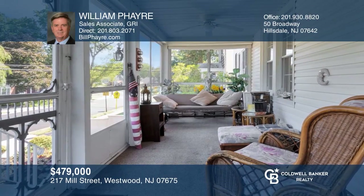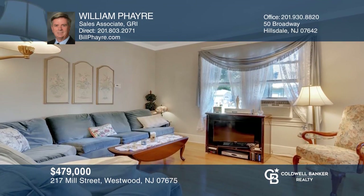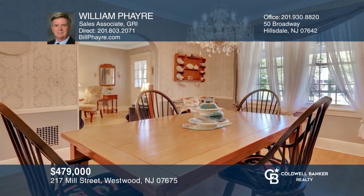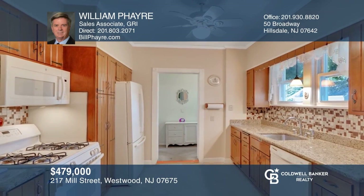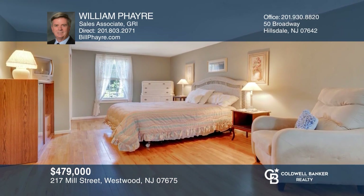This beautifully maintained home offers many updates and amenities including a newer roof, hardwood floors, an enclosed three seasons porch, paver driveway, excellent landscaping and more. The main level hosts high ceilings, a living room, dining room, kitchen, updated full bath and a large bedroom with dual closets. Make yourself at home by scheduling a tour with William Fair.